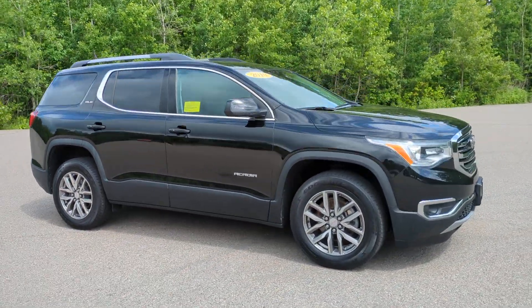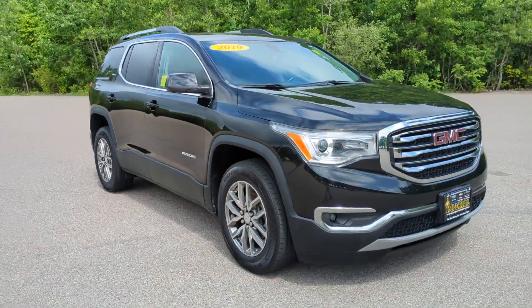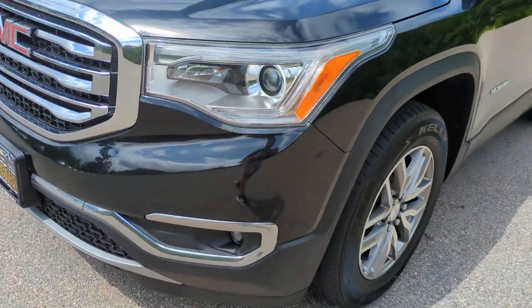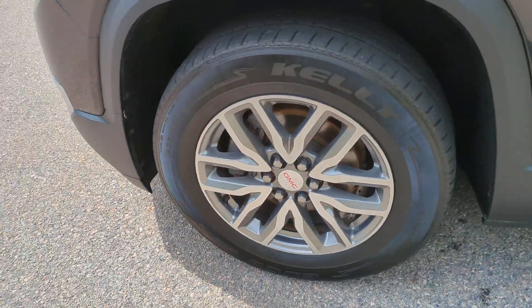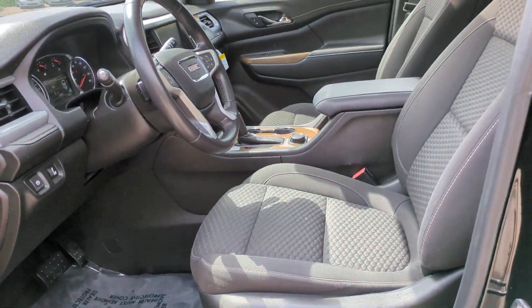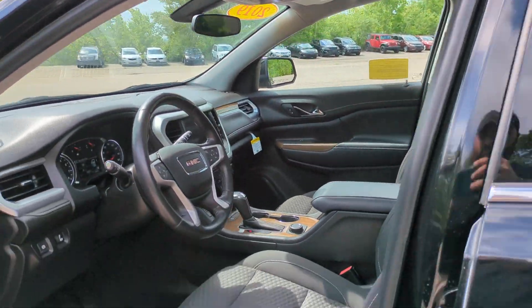These are just some of the great options this vehicle comes with: Apple CarPlay and/or Android Auto, sun/moonroof, heated driver's seat, keyless entry, fog lamps, premium sound system, heated mirrors, satellite radio, backup camera, and power liftgate.